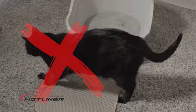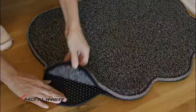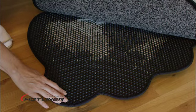Unlike other mats that are too small or have textures cats avoid, Mottliner's comfortable mesh weave and large surface area make it ideal for trapping litter from kitty-sensitive paws.